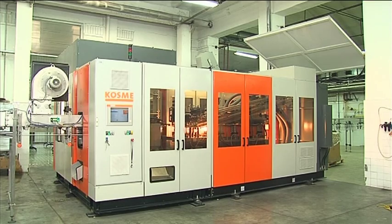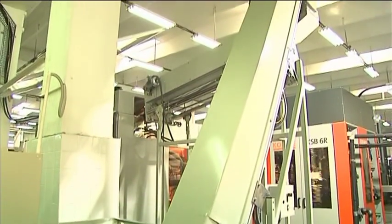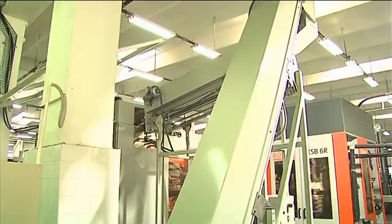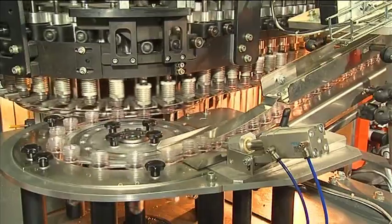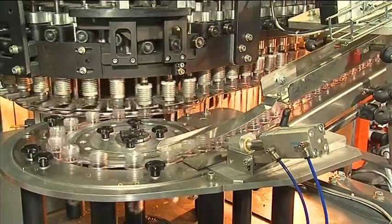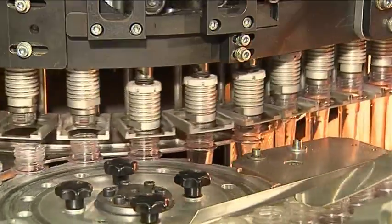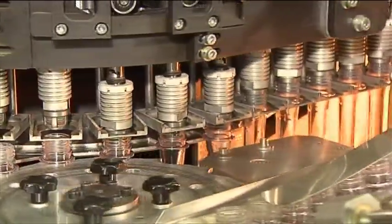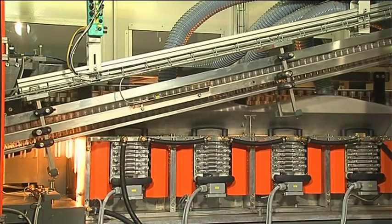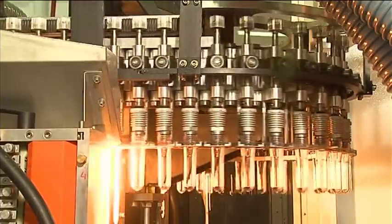And this is how the KSB6R functions. The pre-forms deposited in the hopper are passed via a vertical conveyor to the roller sorter, where, suspended by their neck rings, they are oriented and passed to the infeed ramp. For heating up the pre-forms, a patented modular oven is used, designed for enhanced energy economy.